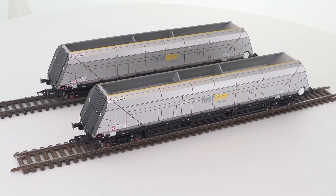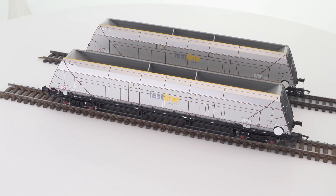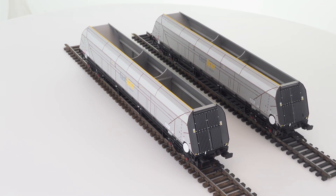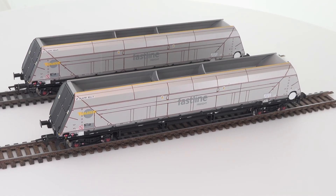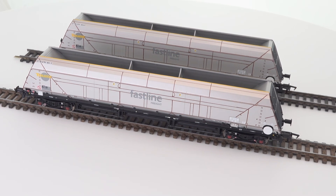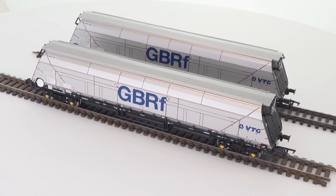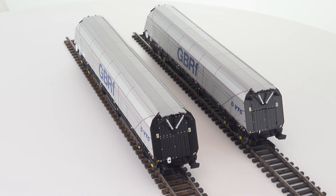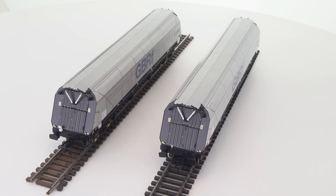This is the Fastline Freight livery version — a slightly different look, albeit the wagon is fundamentally the same, though there are some differences not just in the branding but in some of the positioning and numbering. Similarly, the 2X livery here is kind of the Fastline Freight grey out there — again some slight differences from a printing perspective. Now we're looking at the biomass wagons, and you can see the lid on the top and the opening detail for the lid on either side that's been added — fundamentally the same wagon but with additional parts added to the top to turn it into a biomass wagon.